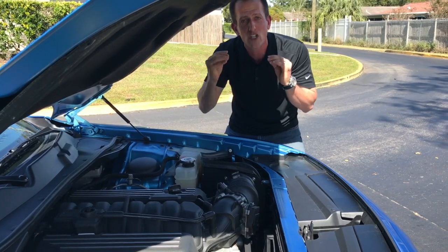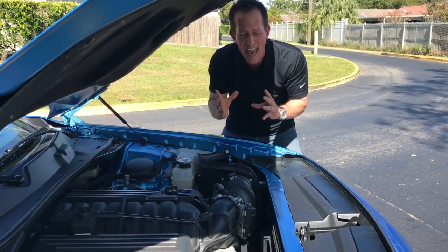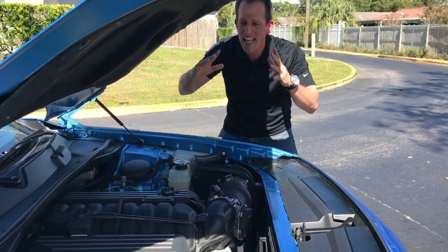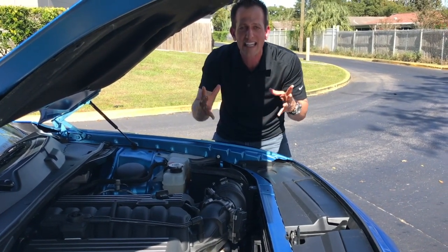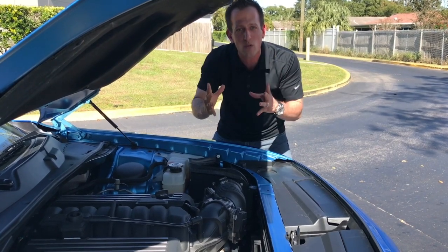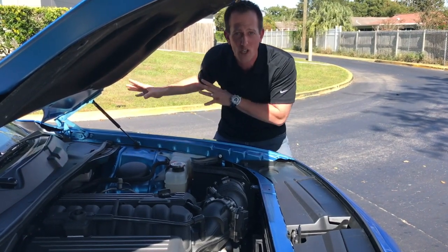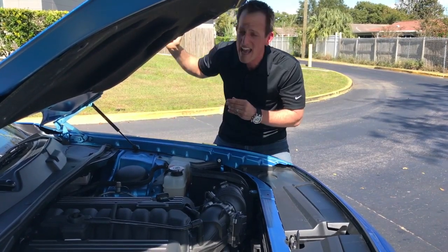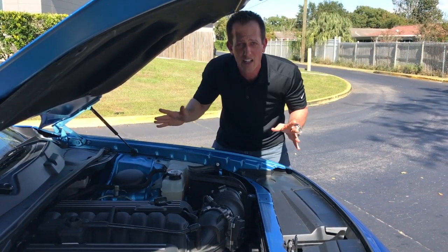It's about drivability. Yes, the Hellcat has more power. Yes, the Dodge Demon has more power. But this car, to daily drive each day, you're going to get decent fuel economy and you're going to get the power to the ground. Because your car can make a million horsepower, but if you're just spinning the tires, you're not going anywhere.